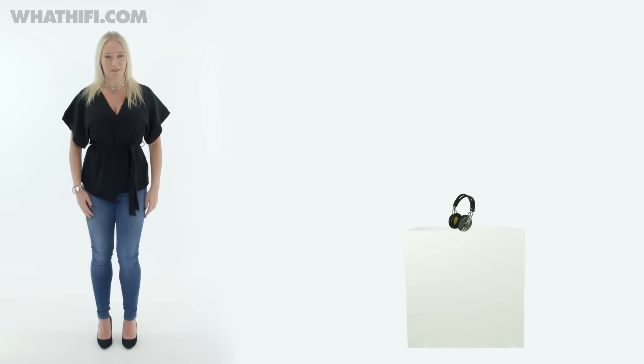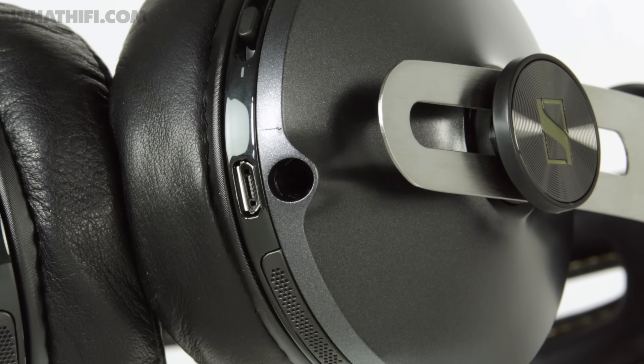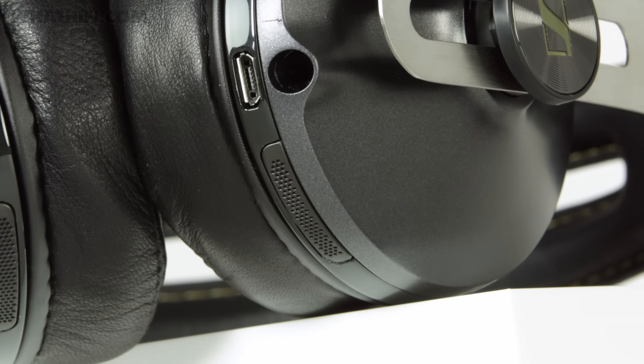Sennheiser's proprietary NoiseGuard technology does a great job of blocking out the world. In fact, it's up there as one of the most effective and natural noise-cancelling experiences we've had.